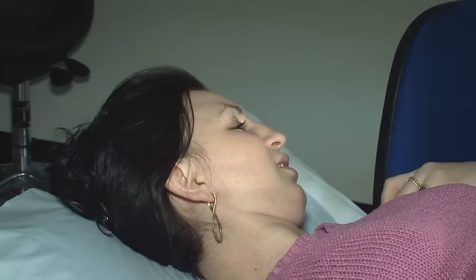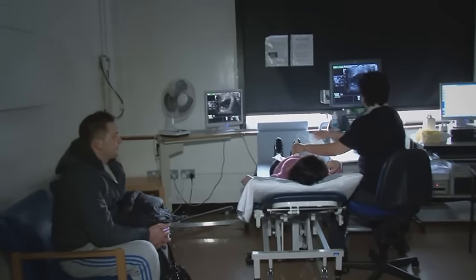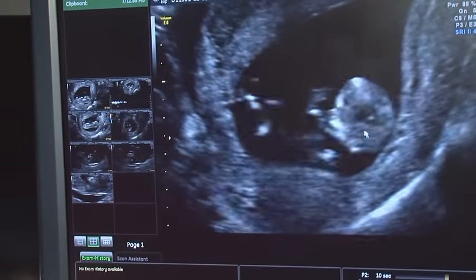There are no known side effects to having a scan for either you or your baby. When you see the sonographer, you'll lay on a couch, they'll put cold gel on your tummy and put a transducer over your tummy to send the sound waves in so they can identify the parts of your baby.